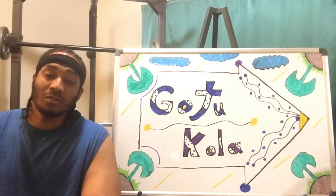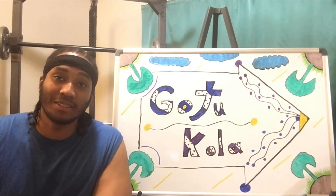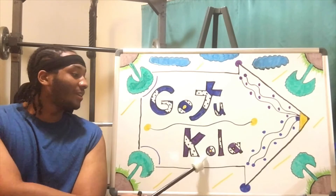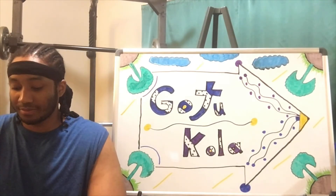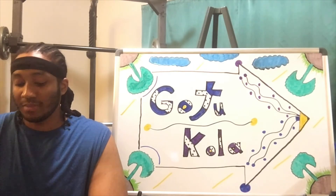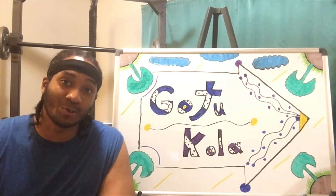Gotu Kola can also be used as a natural detoxification. If you're looking for a detox, take a look at Gotu Kola and see how it works. It's also said to be healthy for hair as well, which is interesting.